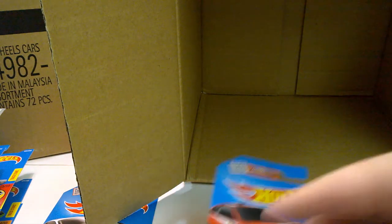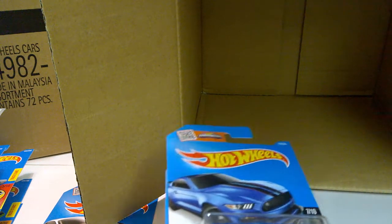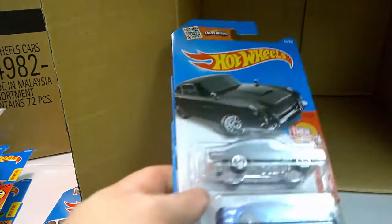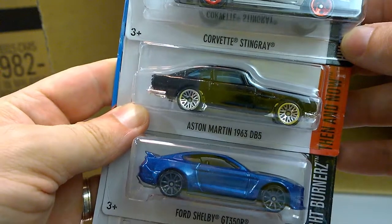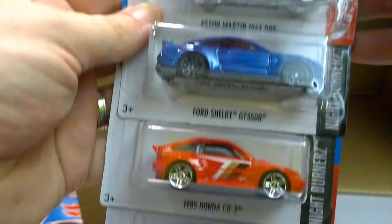So that's it for this case. My picks obviously are going to be the Corvette Stingray and these three bad boys. Lots of repeats, but the new models are worth getting. I can't wait to see the next case, where there will be the new BMW — that's probably my favorite casting. See you next time, bye bye.